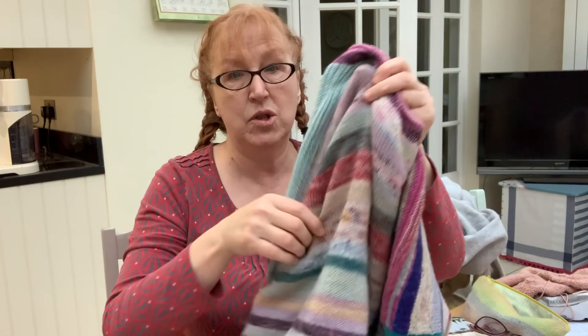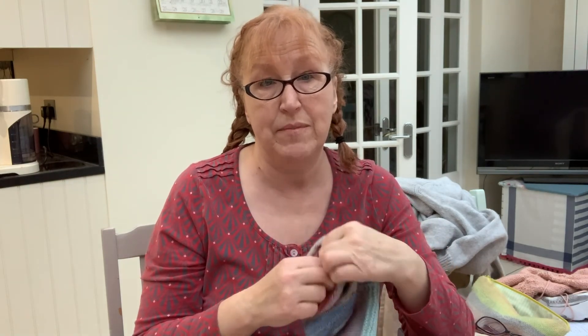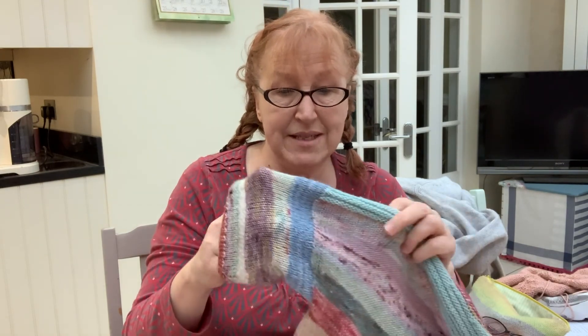Incidentally, the superwash treatment of yarn is where they use acid or other chemicals to actually get rid of those scales on the wool — they either burn them off with acid or use chemicals to remove them. That's what makes yarn superwash and means you can put it in the washing machine, because those scales are no longer there. It's a simplified version but you get the gist.